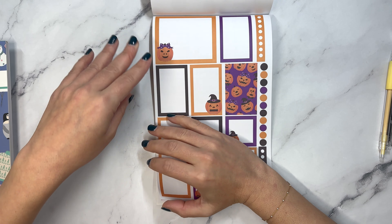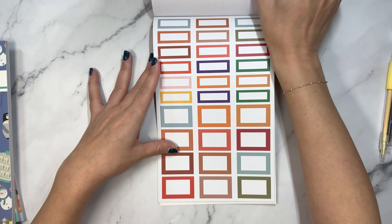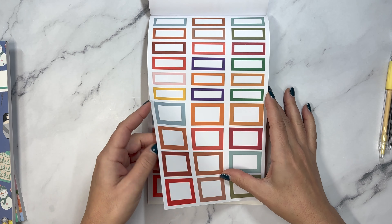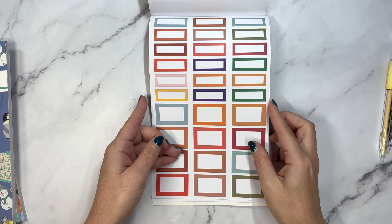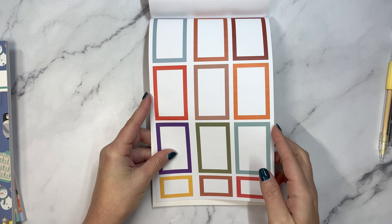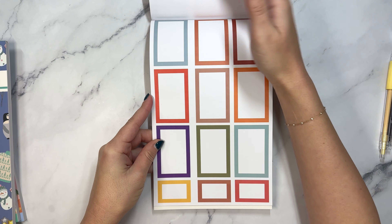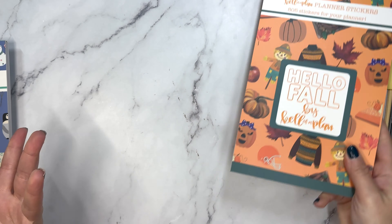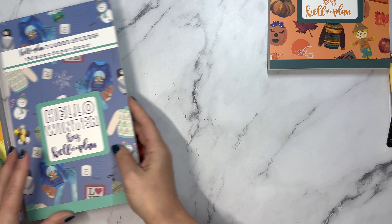Then we have jack-o-lanterns, or carved pumpkins. And then, which I love and I know you will too, additional boxes in all the colors that we saw - the header boxes, the quarter boxes, the full boxes, more quarter ones, and a second page. So there's a ton of functionality in here, and it's probably going to be that way for each season.